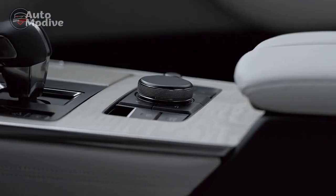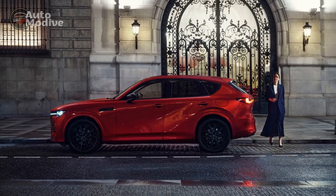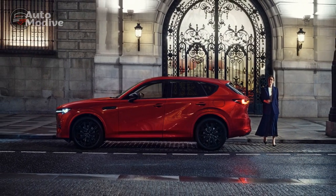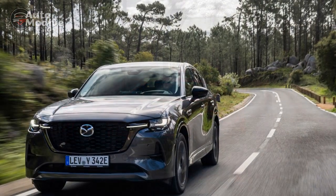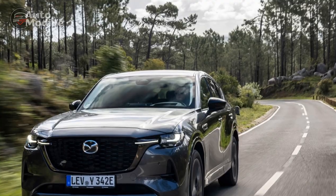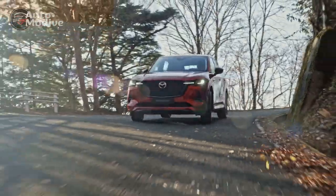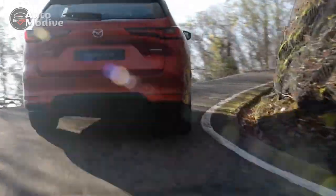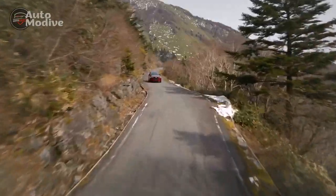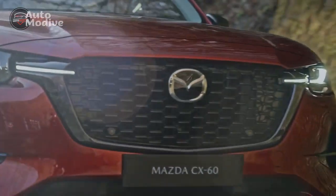Charging and Range: Practicality for Everyday Life. The Mazda CX-60 Plug-In Hybrid addresses one of the major concerns with electric and plug-in hybrid vehicles: charging infrastructure. The vehicle comes with a convenient plug-in charging port, allowing users to recharge the battery at home or at charging stations. With an impressive all-electric range, the CX-60 Plug-In Hybrid is well-suited for daily commutes and short trips, reducing the need for frequent visits to the fuel station.